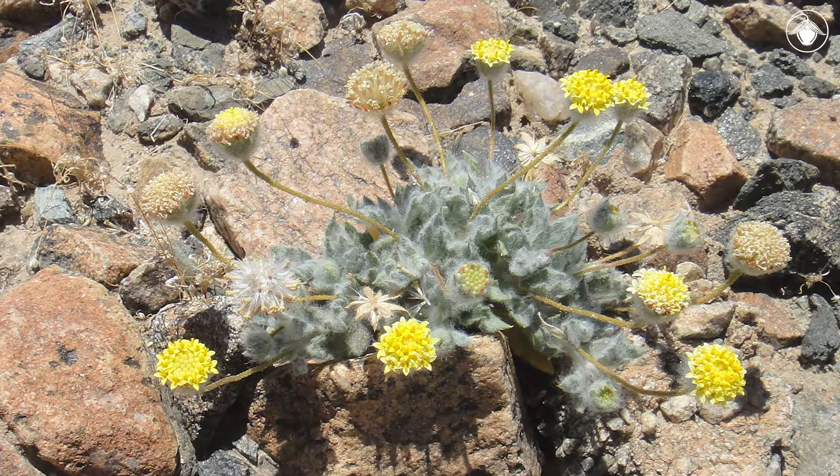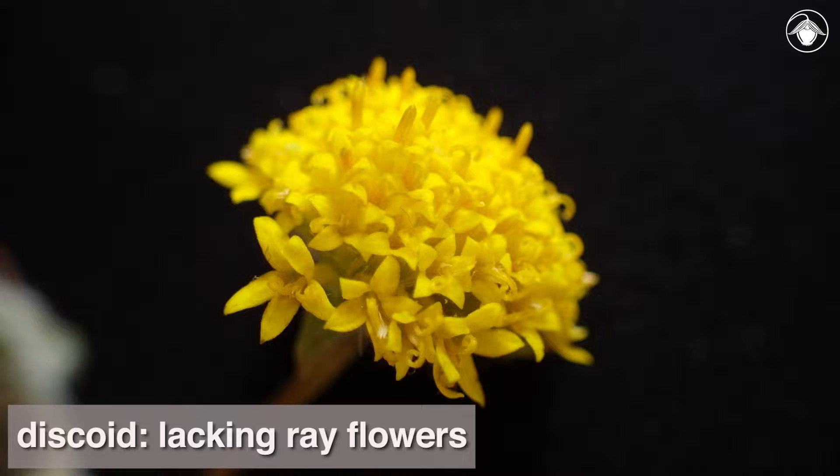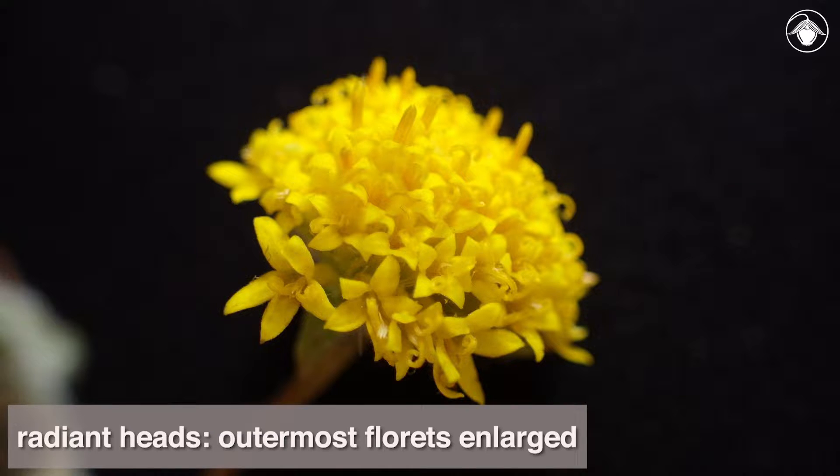These plants are usually only a few centimeters tall, so you'll want to crouch down for a closer look. The heads are discoid, meaning they don't bear any ray flowers, but they may sometimes have radiant heads, in which the outermost florets are somewhat enlarged.